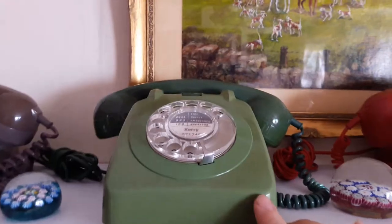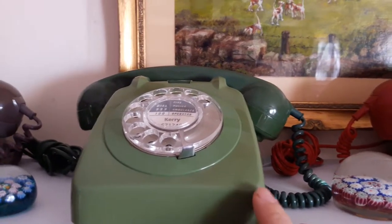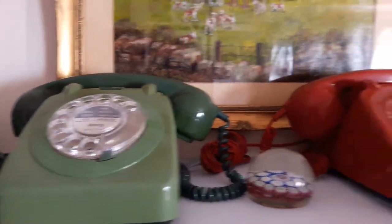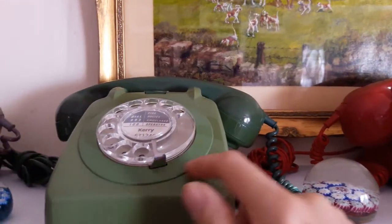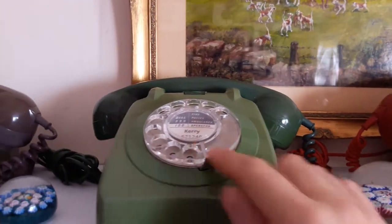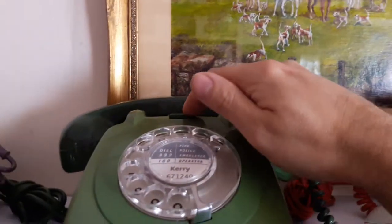This is a two-tone green 706. This phone has gone back to the GPO at some point in the 70s when the alphanumeric number rings were no longer required, so it has been replaced with just a green bezel and the see-through number dial again.